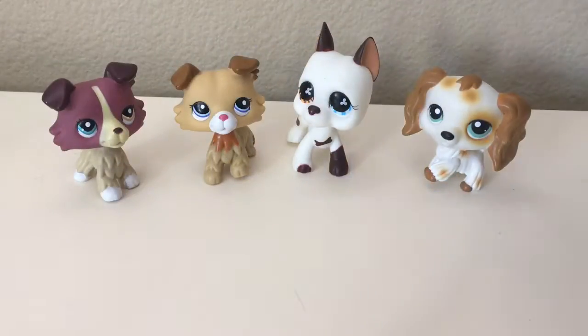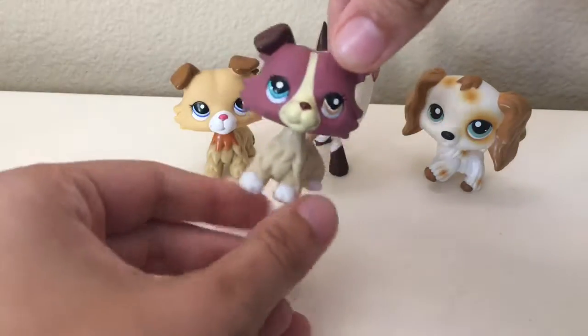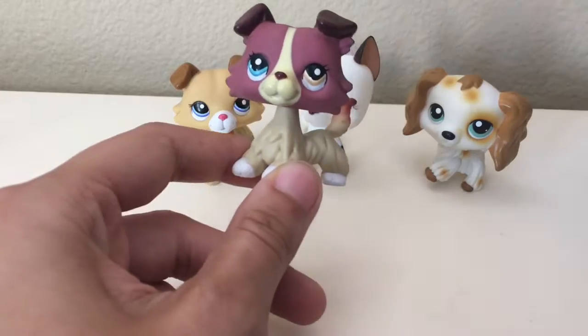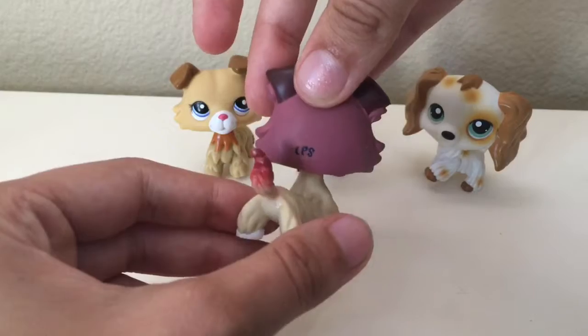I'm gonna show you all the pets again really quick. So we got this Collie — this is the only pet between the four of them that is actually authentic, so that's cool.